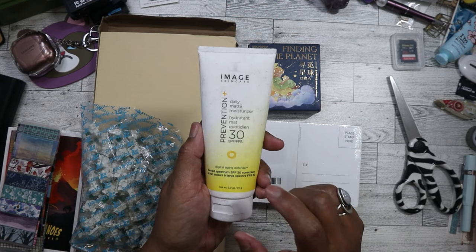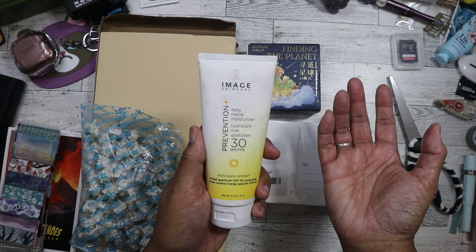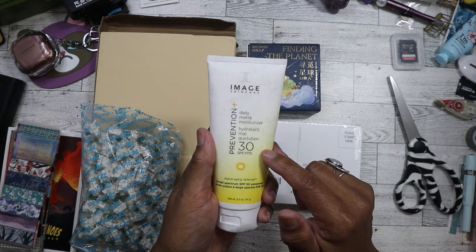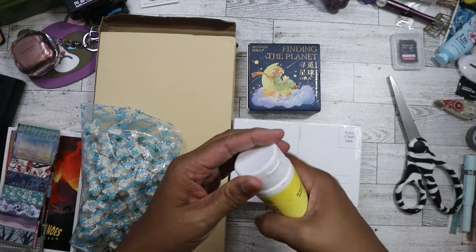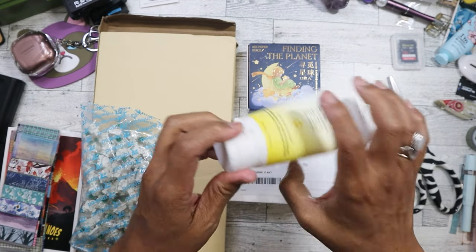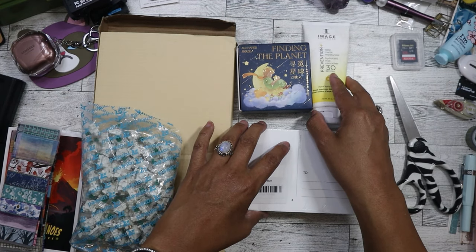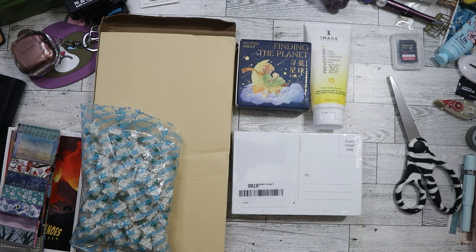I did find another sunscreen, and this one is actually more of a moisturizer than sunscreen, but it's a daily matte one. There were some pretty good reviews on Amazon. Now the tube is all dirty and stuff, but the sunscreen has never been opened. So I'm going to try this out — I'll just test it. It's a pretty big tube — it's 3.2 ounces. It doesn't hurt to try. I do need a matte moisturizer anyhow, so I'm eager to try that.